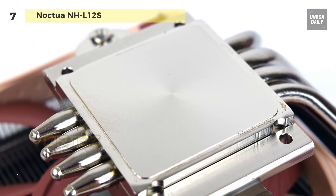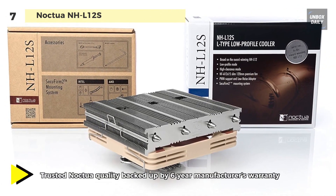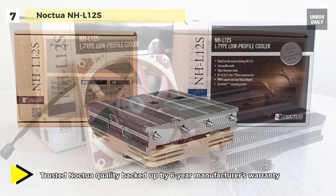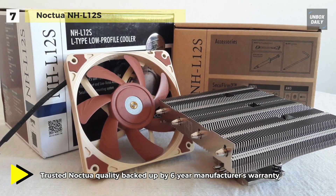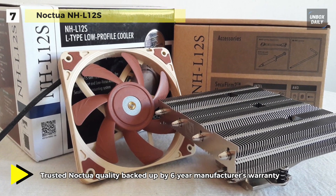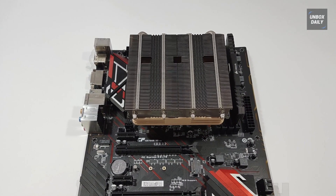Topped off with the trusted pro-grade SecuFirm 2 multi-socket mounting system, Noctua's proven NT-H1 thermal compound, and a full six-year manufacturer's warranty, this fan is a premium quality, low profile solution for the highest demands.